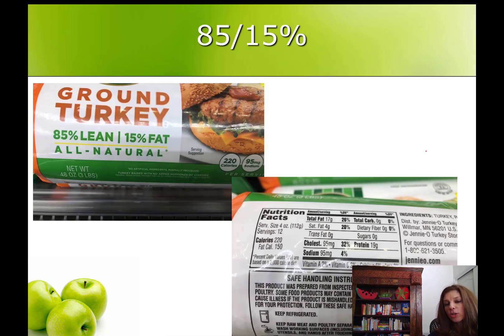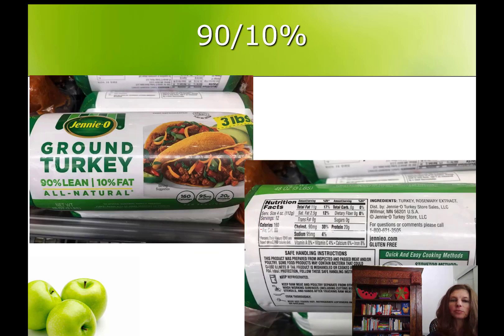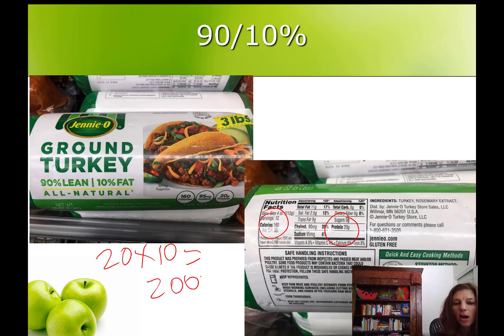Here's what I mean about the fat percentages — you want to choose the 90s, like 93/7 or 90/10, versus the 80/20 or the 85/15 if budget allows. A closer look: you can see the protein count here is 19 and we're spending 220 calories for that. A quick rule of thumb is to multiply the protein by 10 and make sure the calories don't exceed that number. So in this case, protein times 10 is 190, and our calories are a little high. You can see a big difference with the 90/10 — here we have 20 grams of protein and only 160 calories, so 20 times 10 is 200, and our calories are much lower. The 90/10 ground turkey is much leaner than the 85/15.